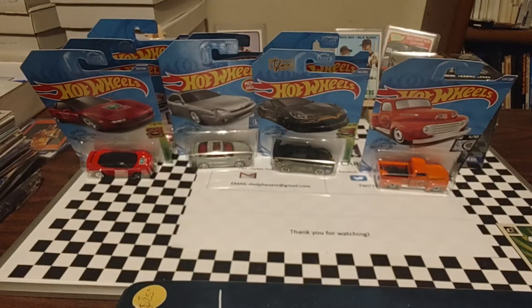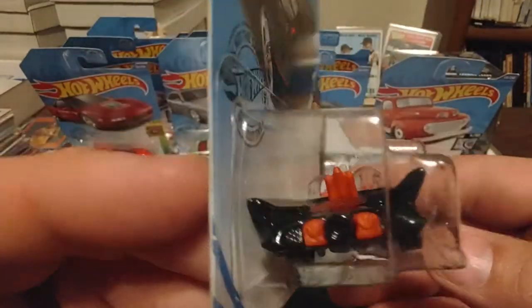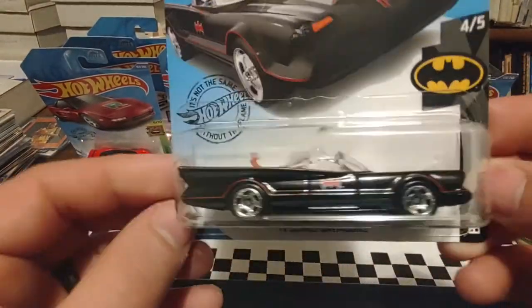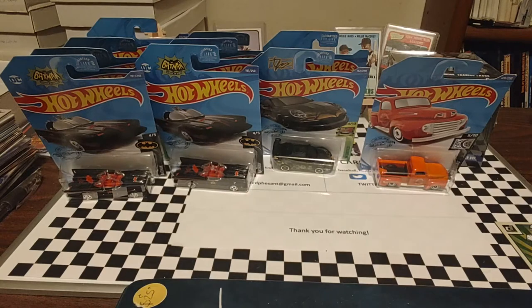I still have a bunch in these bags down here. May have two videos out of this depending on how long this goes. Got one out of the Batman series — I actually got a couple and it's the same car, so I'm going to just do one of them. It's number 4 or 5 TV Series Batmobile. There's the picture on the cardboard and there's the actual car. Now I'm not really a Batman fan, but anytime I see something like this I did pick up two of them. I'll just put those off to the side — just think it's pretty cool.